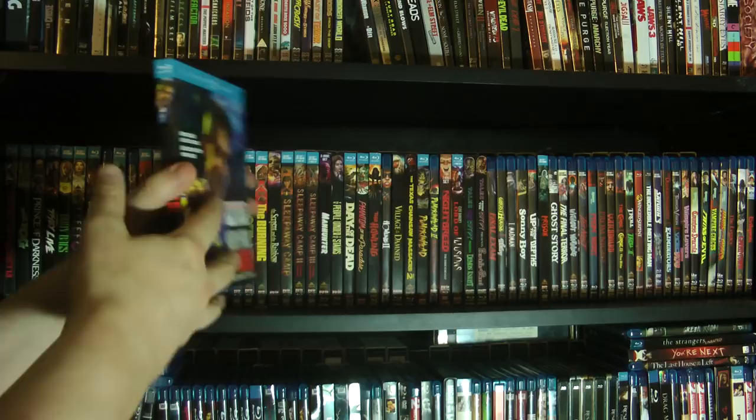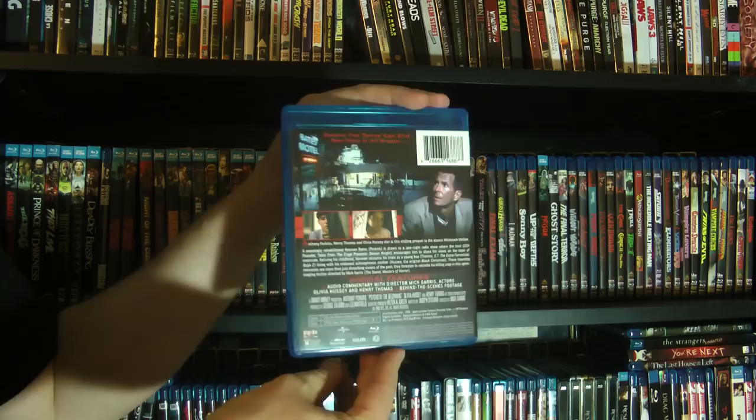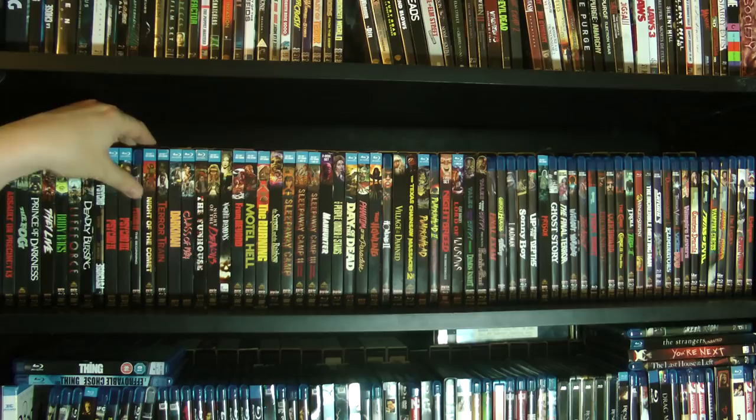And then we have Psycho 4: The Beginning, which was originally a TV movie, but I guess they got the original film prints and were able to do a Blu-ray of it. I've not rewatched this one yet — I saw it back when it was new. It stars Henry Thomas of E.T. fame as the young Norman Bates. Pretty cool.